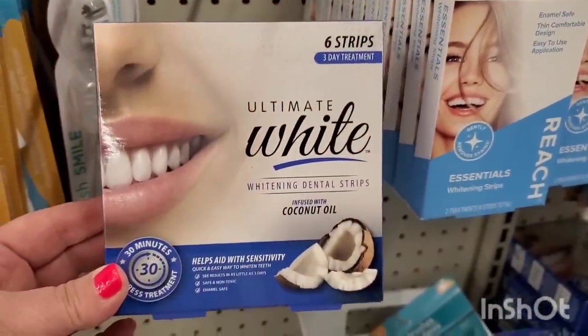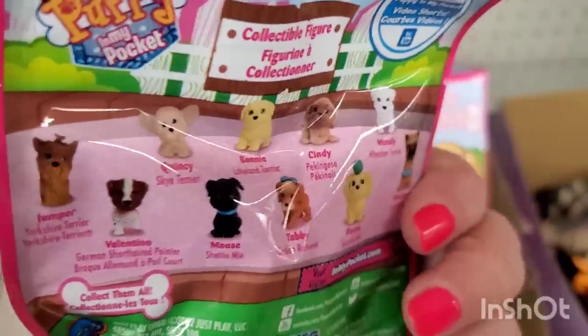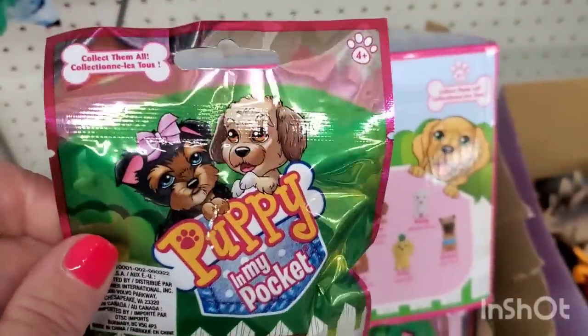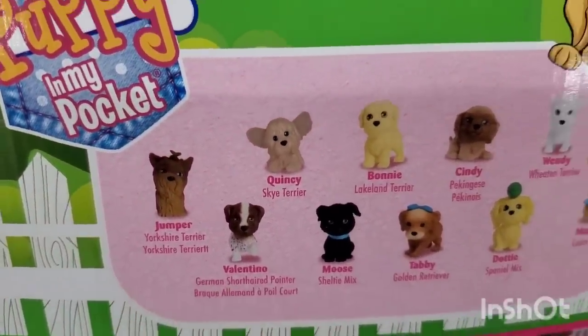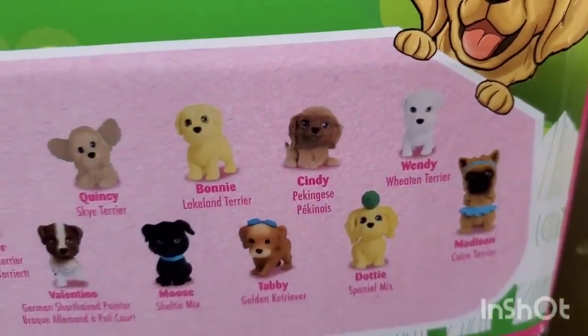These are super cute — they're called Puppy in My Pocket. They look really adorable for $1.25 and may be great Easter basket stuffers. You can collect them all: Jumper, Valentino, Quincy, Moose, Tabby, Dottie, Madison, Wendy, Cindy, and Bonnie.